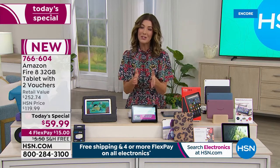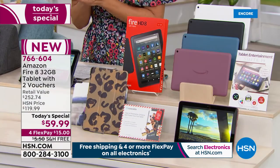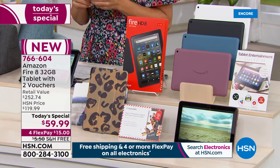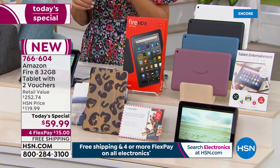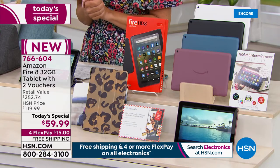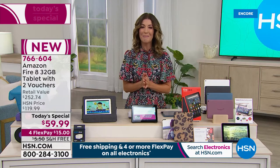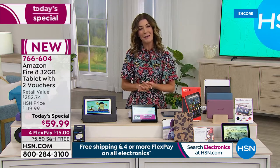It's kind of like the 17-year cicadas — it only comes around once in a blue moon. Please order online at HSN.com, item number 766-604. Put these on flexible payments on your major credit card of choice and we'll get it out to you right away with free shipping and handling. Let's go to Erin Berger, who is standing by to tell us about Amazon's number one best-selling tablet.